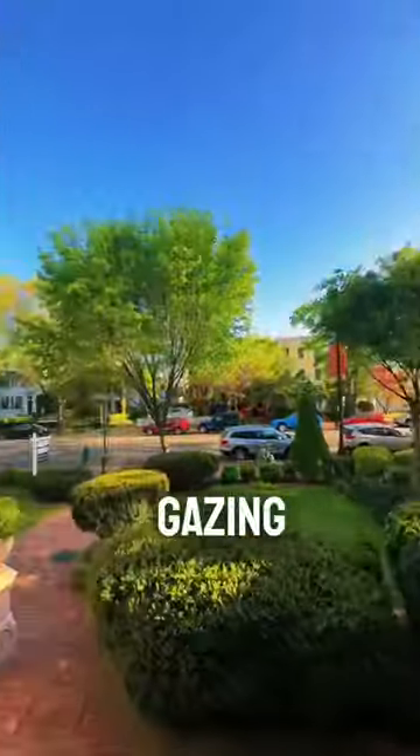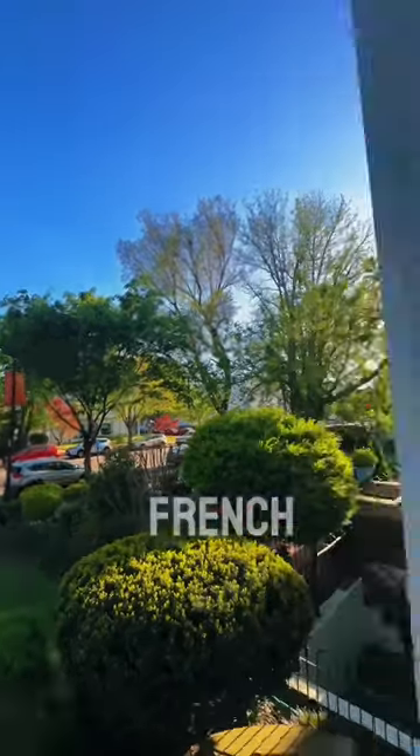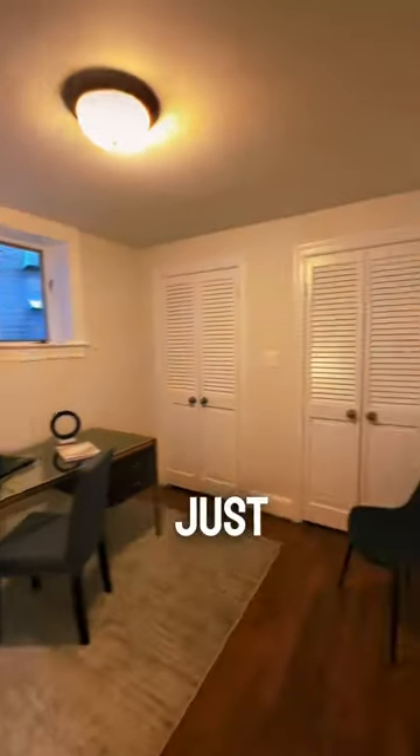If that doesn't leave you starstruck, then gazing out over East Capitol Street certainly will from your own fringe balcony. I am in love with the ceiling height in this place, and this two-level unit is just awesome.